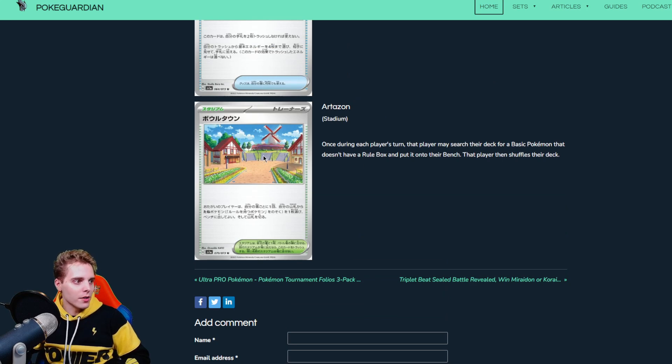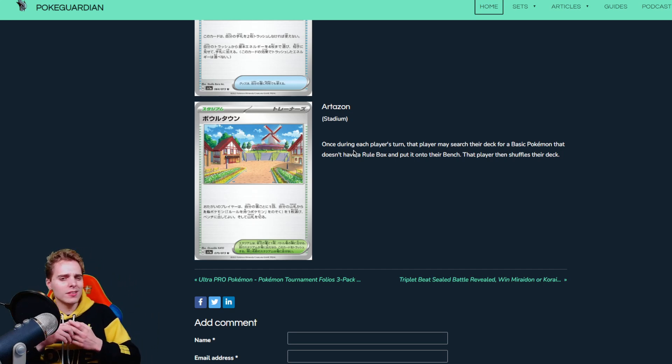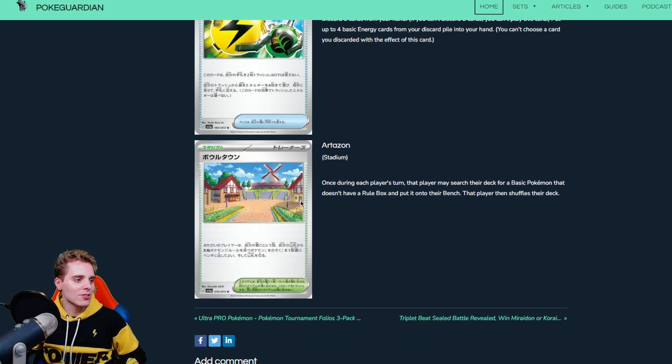Last but not least is the Artazon Stadium, and it is very good. Once during every player's turn you can search your deck for a basic Pokemon that doesn't have a rule box and put it on the bench. So for EX cards you want to set up, you can just fetch the basic forms with this Stadium — no longer needing Battle VIP Pass. This could work out in Lost Zone Box decks where you can get out Comfey and then Lost Vacuum the Stadium to put more cards in the Lost Zone. Even if Regis get a better Special Energy, Regi decks could use this to get basics time and again. This is a very great Stadium and it's going to see a lot of play. Control decks will also love this for setting up whatever they might be playing during the post-rotation format.